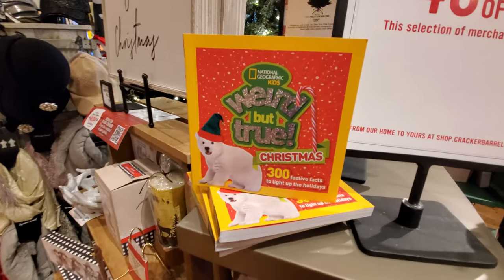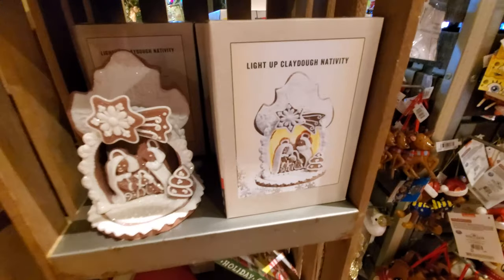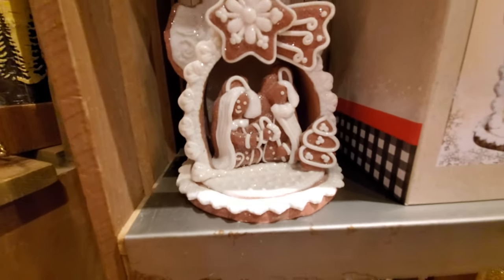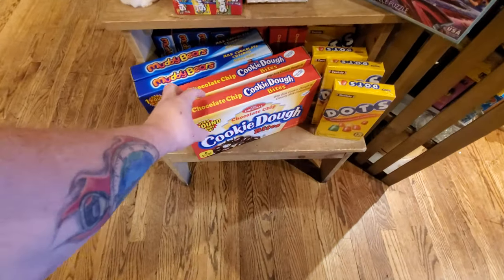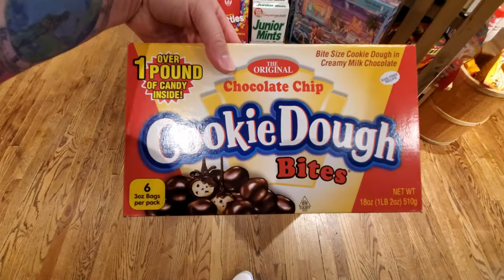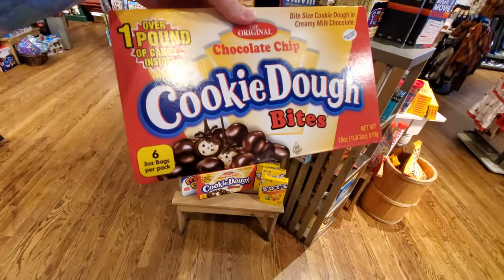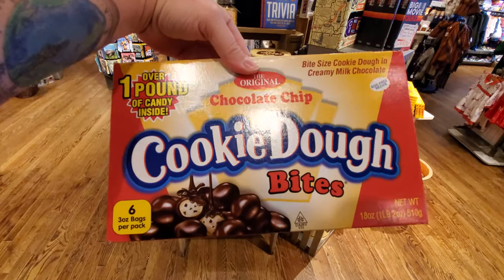Weird but True — 300 festive facts to light up the holidays. A Clay-Doh nativity scene? What the heck? Oh my gosh. Look at this — $12.99 for this. It's a pound of cookie dough bites. I could eat these all in one sitting guys.